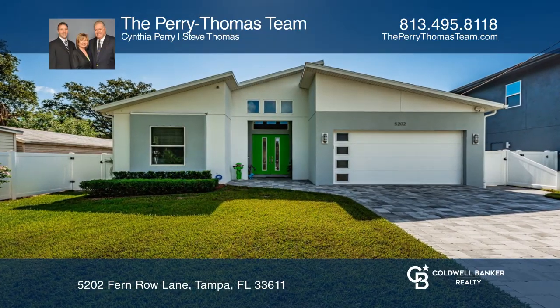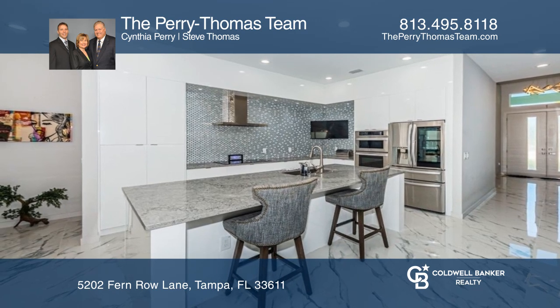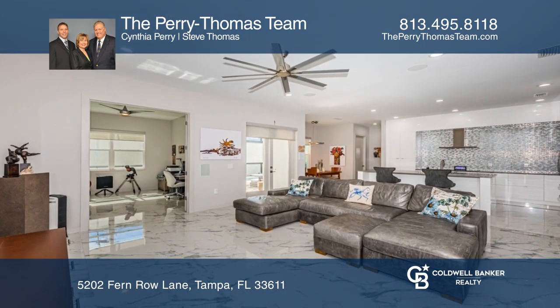This sensational one-story pool home built in 2020 features three bedrooms plus an office and a modern kitchen with glass tile backsplash and an extended island.